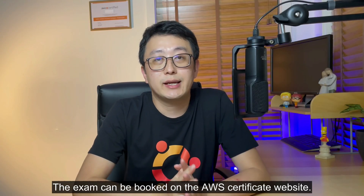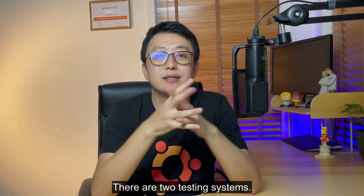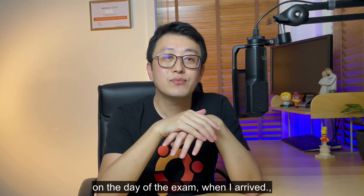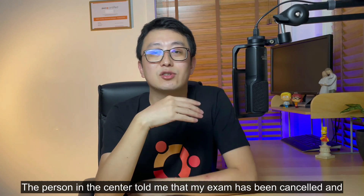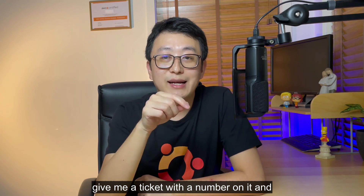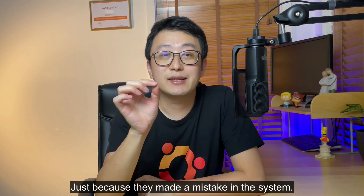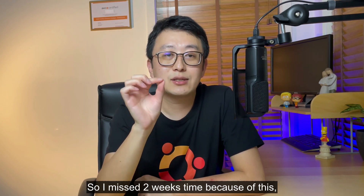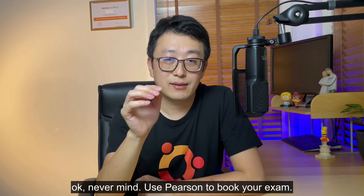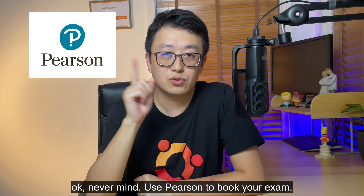The exam can be booked on the AWS certification website. There are two testing systems: PSI and Pearson VUE. I strongly recommend you choose Pearson VUE. There are a lot of negative reports about PSI centers, and I experienced one myself. I booked a PSI center in Brisbane, Australia, and on the day of the exam when I arrived, the person at the center told me my exam had been canceled, gave me a ticket with a number, and asked me to request a refund from AWS — just because they made a mistake in their system. I lost two weeks because of this. The refund process was super time-consuming. Use Pearson VUE to book your exam.